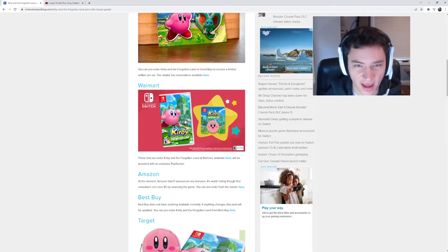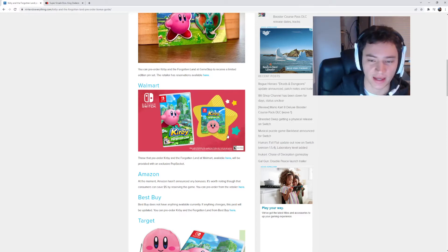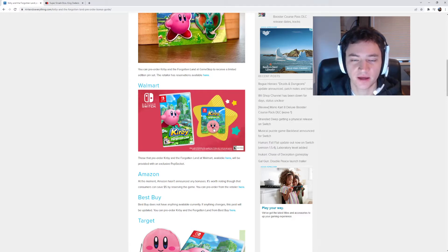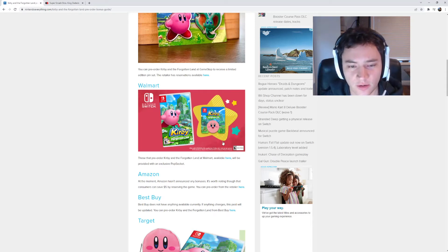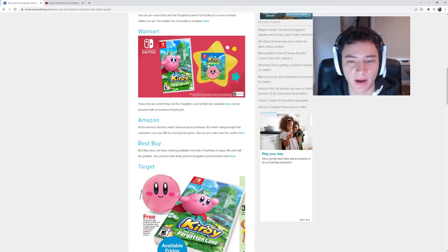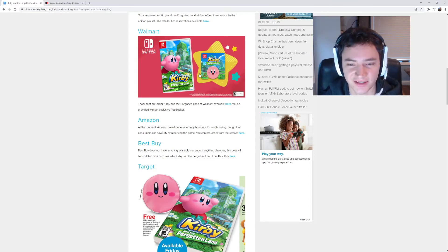Walmart's kind of okay — not as cool as the pins, in my opinion. But Walmart has got a pop socket for your phone. It kind of looks like a half case, which is interesting, but it is Kirby. If you're a collector, I wouldn't put it on your phone — I would just display it, because they get damaged pretty easily. So Walmart has got an exclusive pop socket. I do like that, actually — that looks really nice.